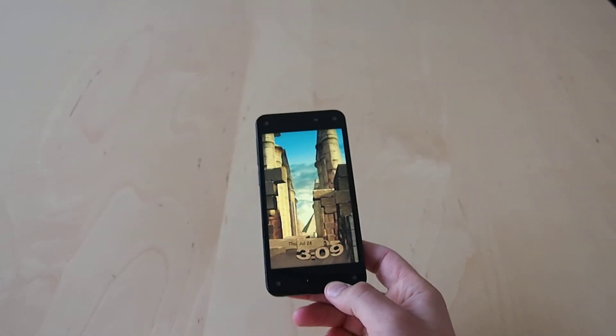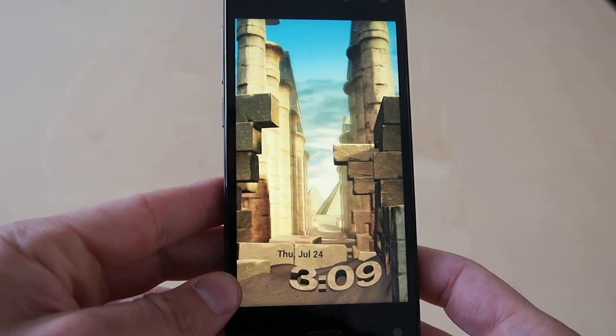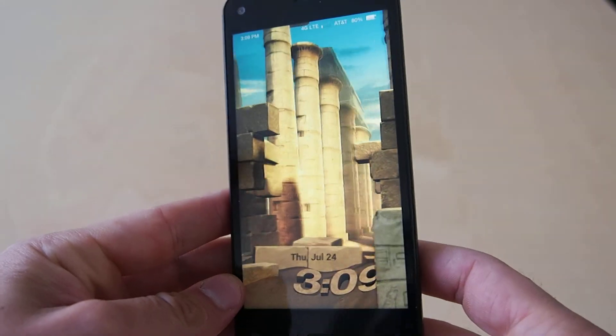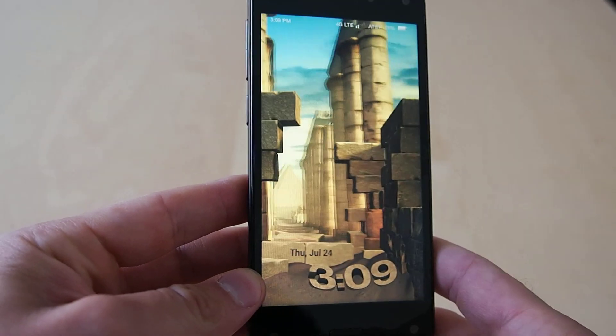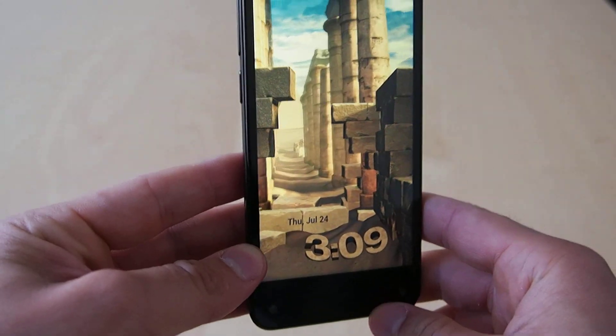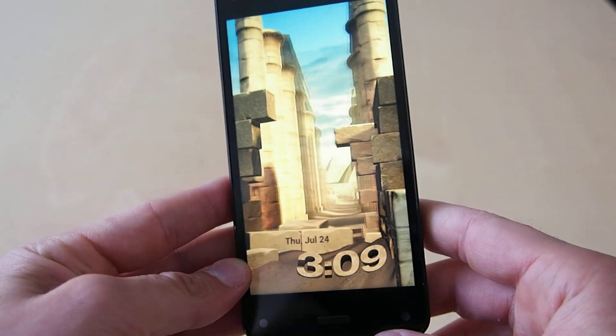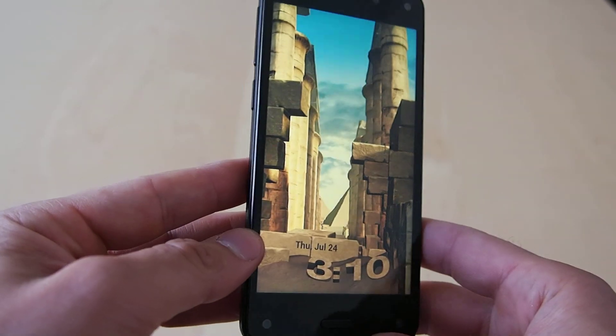When it does recognize someone, you can see what happens — when I move the screen around the perspective on the display actually changes. You can move it up and down, but really it's most noticeable when you go side to side. And you can see it just lost me.